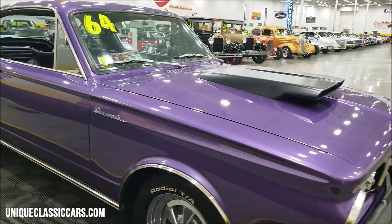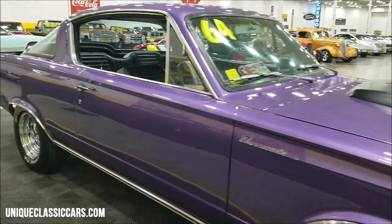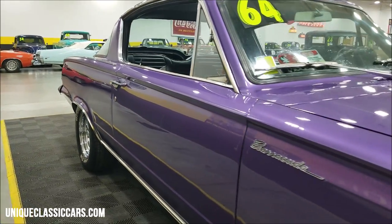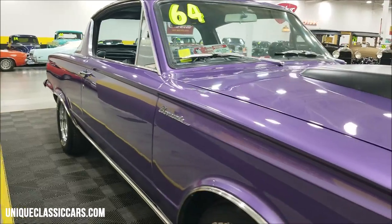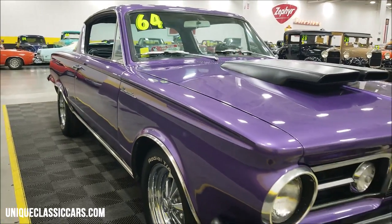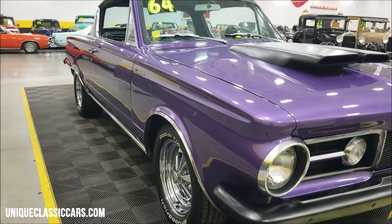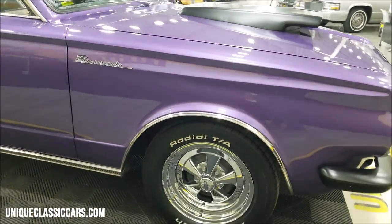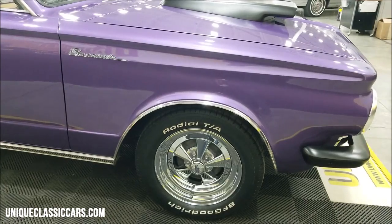Nice luster to it — good reflection. Take a look up and down the side; the car appears to be straight. Also notice it's riding on the classic Kreger SS wheels with BF Goodrich Radial TA tires.